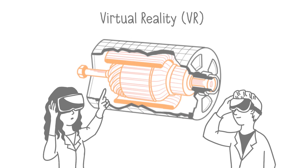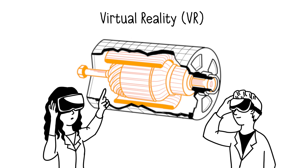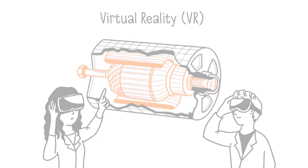To enhance this modeling, virtual reality allows for an even closer approximation to reality. It immerses the user in a simulated world, allowing, for example, the simulation of an entire production line.